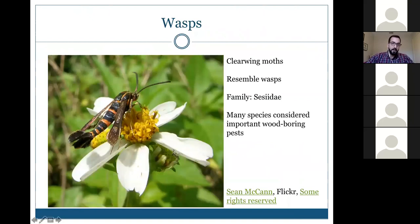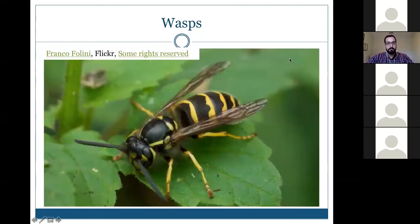A distinguishing feature: moths have scales on the posterior, whereas wasps have hair but not scales. This next one looks like a yellow jacket wasp — and it is. This is a very angry wasp and I would not recommend angering it.